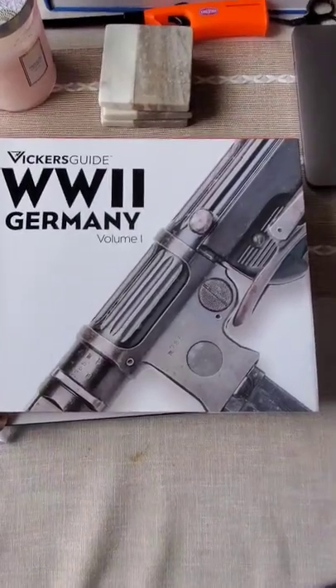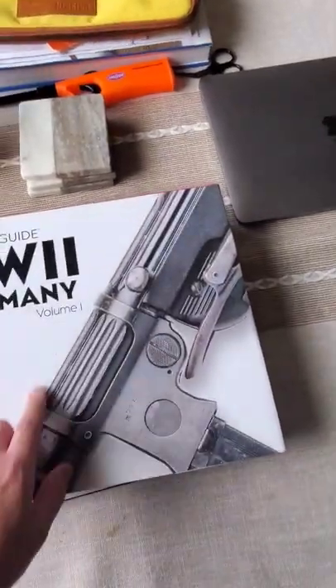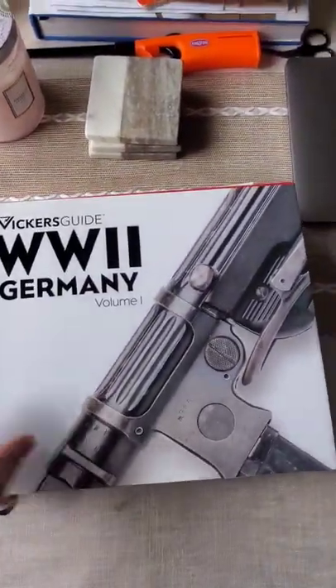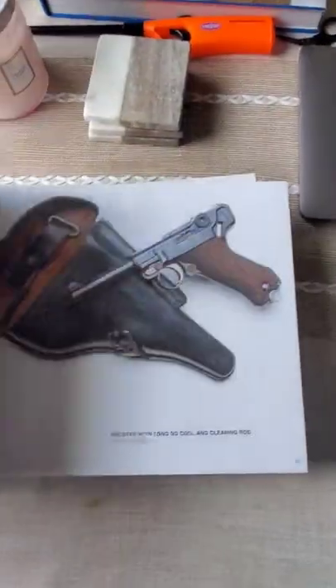Hello guys, today I'm going to show you a little short. It's Vicarguide's WWII German Weapons — there's a book one and two. Definitely recommend checking it out. I got it signed by Larry; I met him at a book signing.